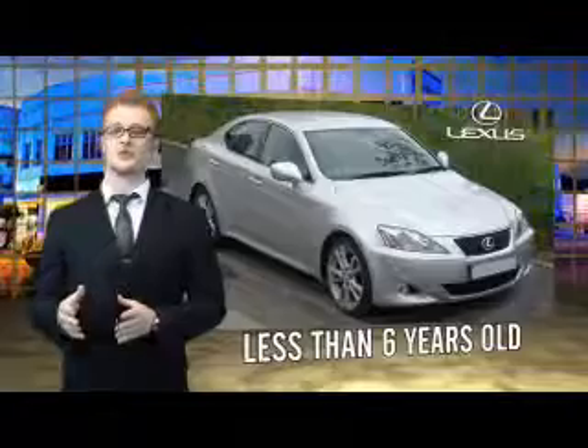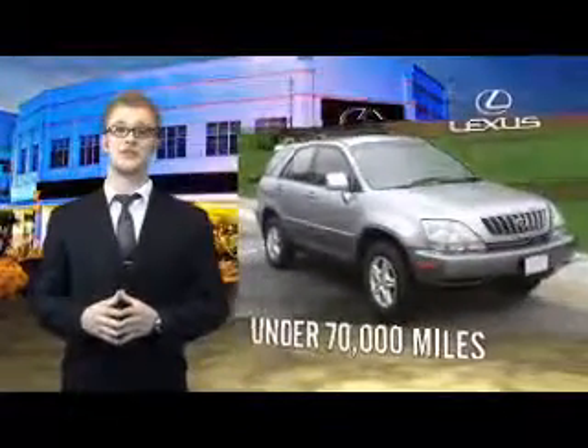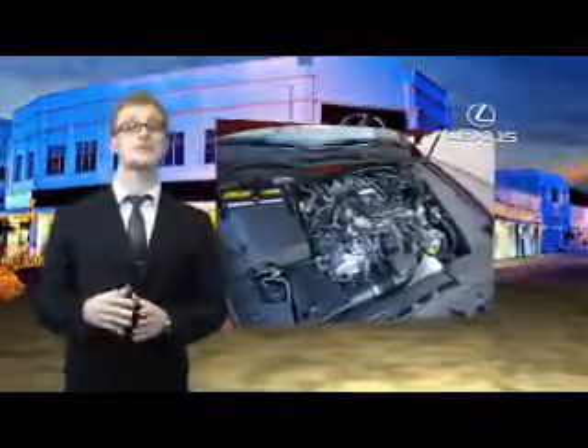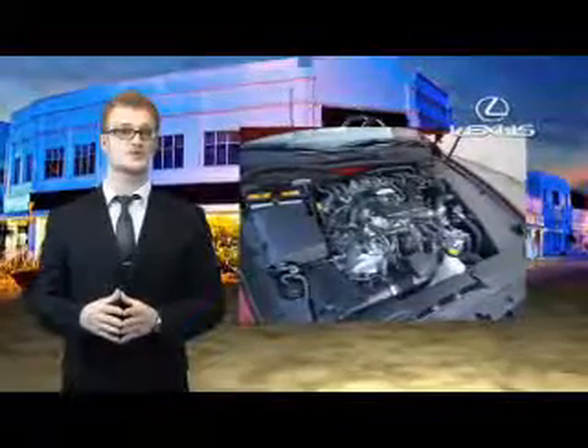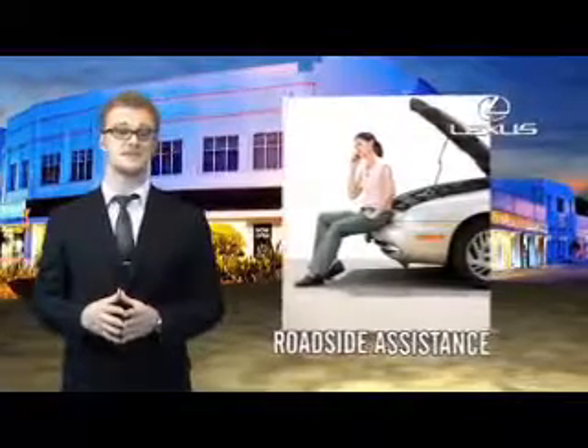Drive in class with our reconditioned, pre-owned Lexus. Each vehicle has been hand-selected and backed by a three-year, 100,000 total vehicle mile warranty. Our customers can drive away knowing their vehicle has passed a comprehensive 161-point inspection by a Lexus-trained technician, and the customer care benefits even include your first basic service for free.